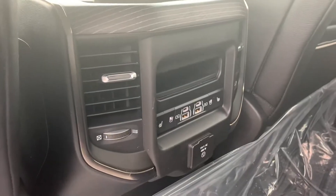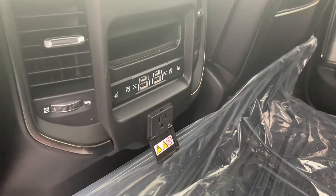You do have heated seats back here as well, as well as a three-prong outlet for you.